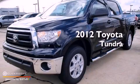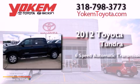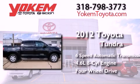This is a brand new 2012 Toyota Tundra. This truck has a 6-speed automatic transmission, a 4.6-liter V8, and the added capability of 4-wheel drive.